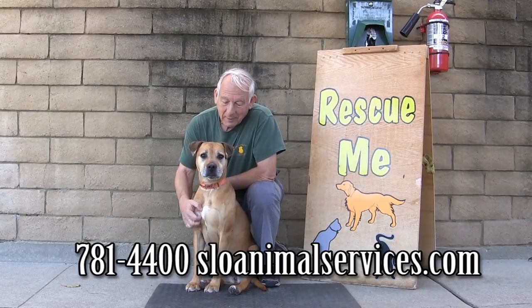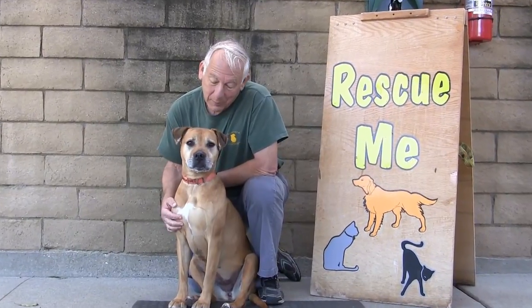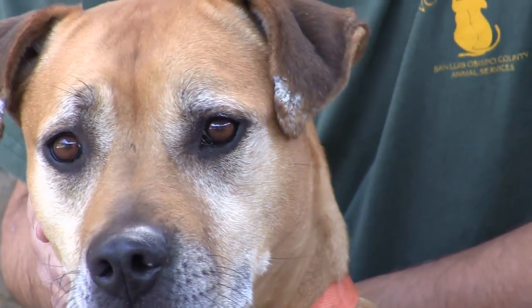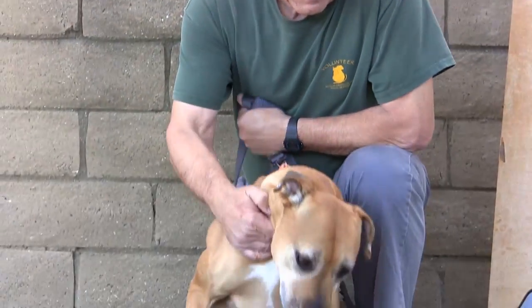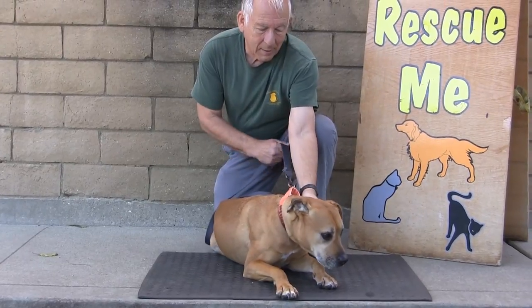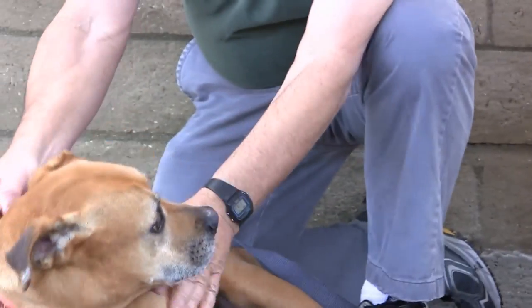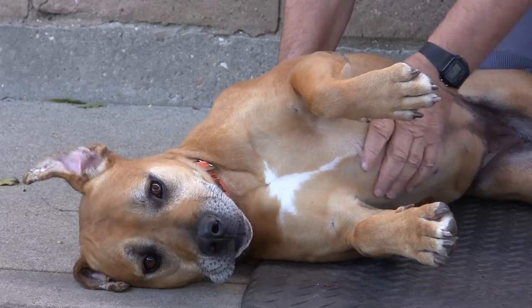Angel is one of those dogs that looks older than she is — she's only five years old. Her owners could no longer keep her. She has a gray muzzle so people pass her by thinking she's older, but she is happy, healthy, and energetic. She's a little on the alpha side with other dogs, but she does have playmates here. Very sweet and affectionate with people. She does, however, need to go to a home without chickens, livestock, or cats. Her ID number is 213360. She's fond of the tummy rub.